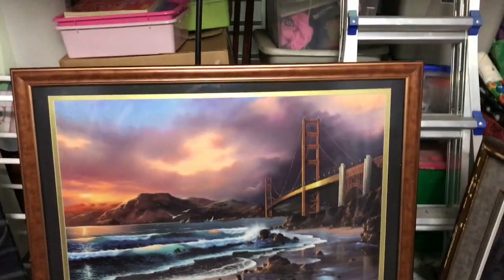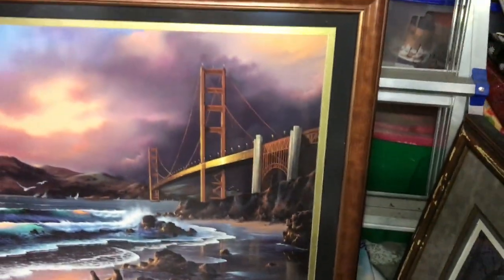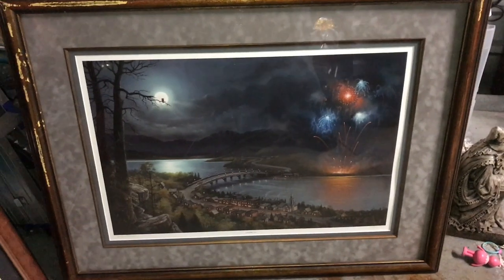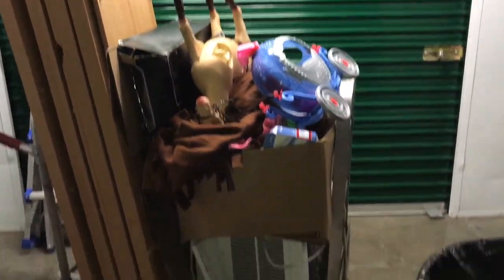Alright, we got a lovely print here — and I say lovely sarcastically. It's actually not bad, it's colorful. Anything with a Golden Gate Bridge is cool in my opinion. The frame is in really nice shape. Nicely framed. And then we've got this one too. Alright, we've got something here. Now that we moved all this stuff, there's toys — we got all that stuff there.